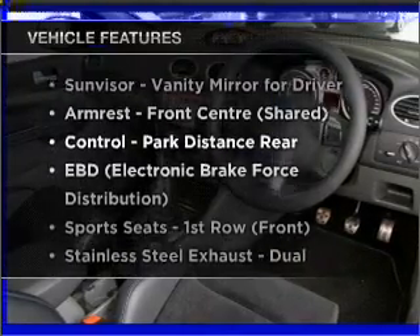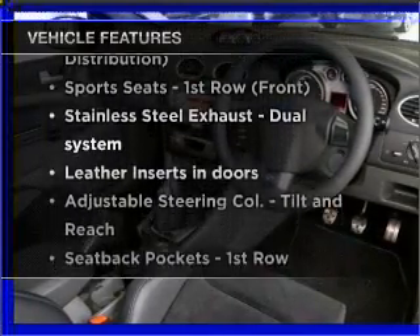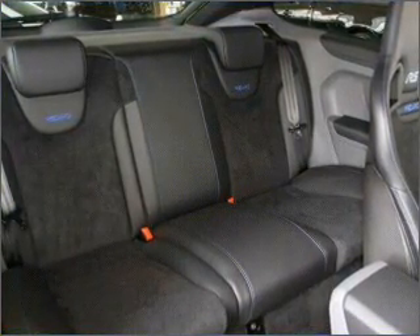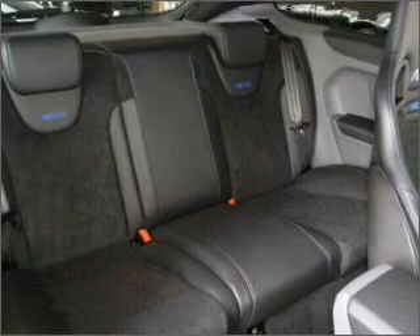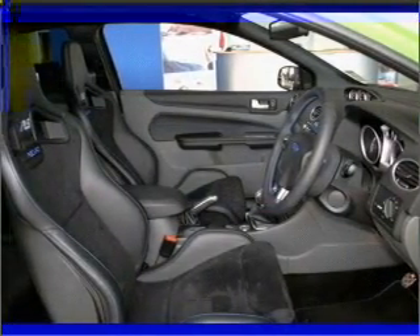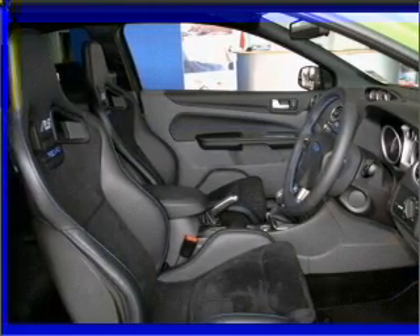Plus, enjoy these notable features that are included in this ride: central locking, power windows, an alarm system, a CD stacker, auxiliary input for your MP3 player, an adjustable tilt steering wheel, ventilated disc brakes, passenger airbag, side airbag, curtain head airbags, and stability control.